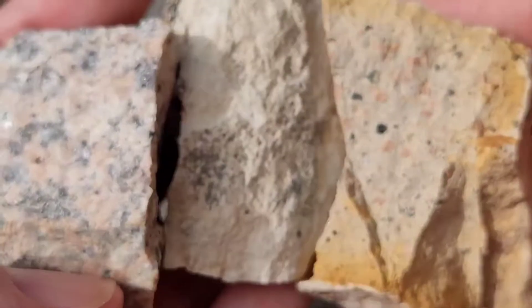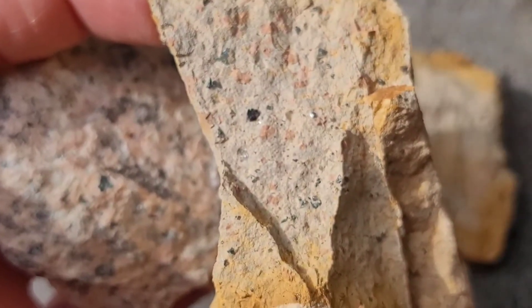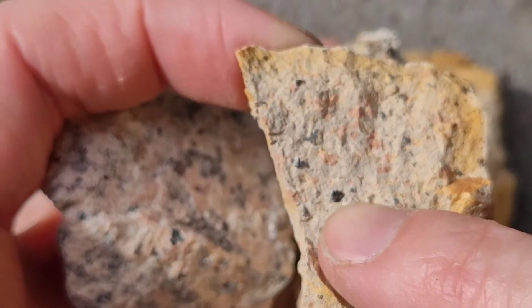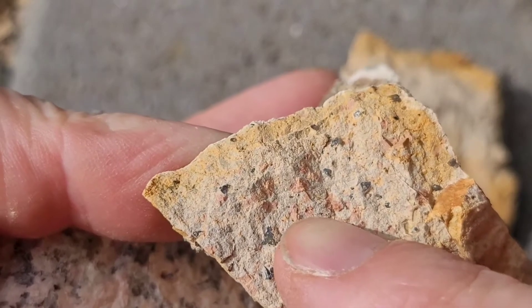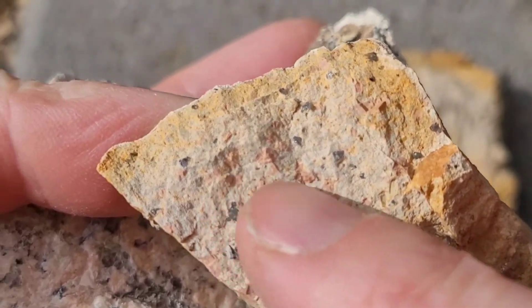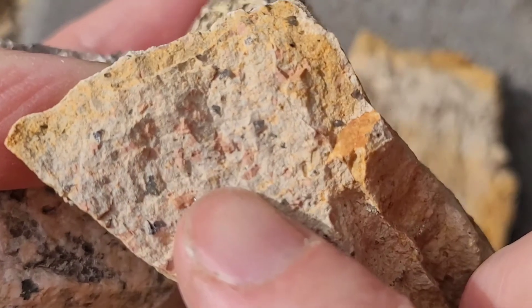If we look at the ignimbrite, you can see it's definitely different in composition. You can also have rocks that are intruded into it, and it looks like it also has a fiamme — so this is like a hair-type structure, a long longitudinal-type structure.